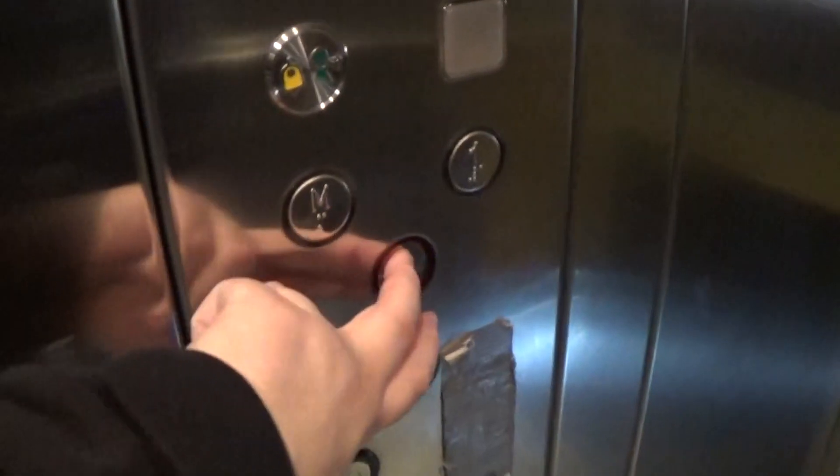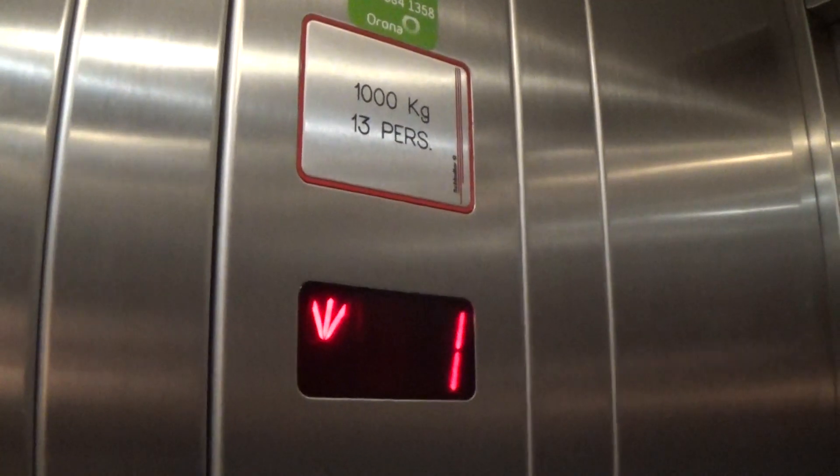Let's go back down to G. It's a pretty basic Schindler. It's got the floor indicator and the capacity is 1,000 kilos, 13 persons, built in 1998.